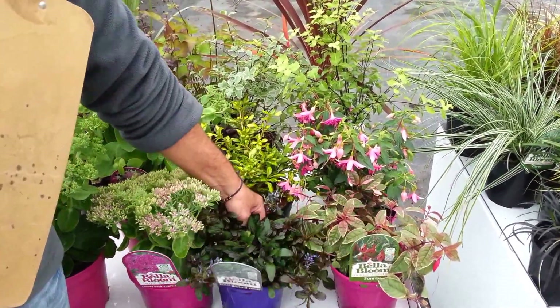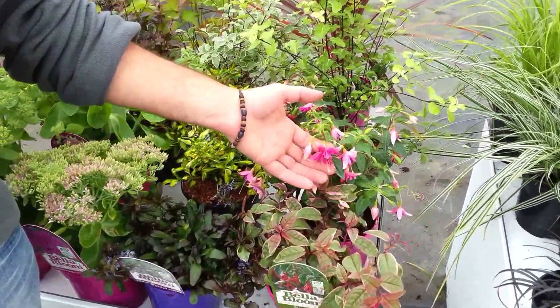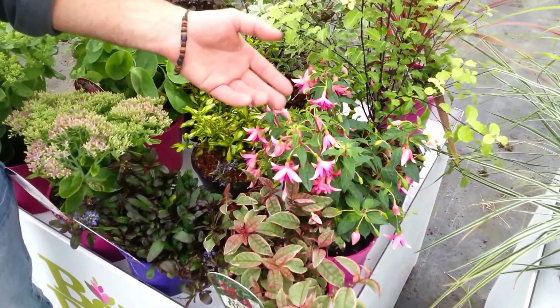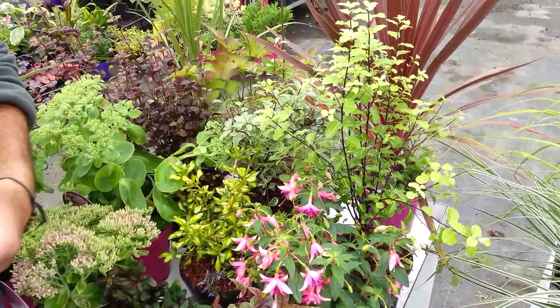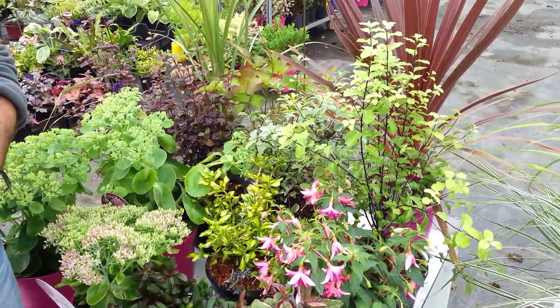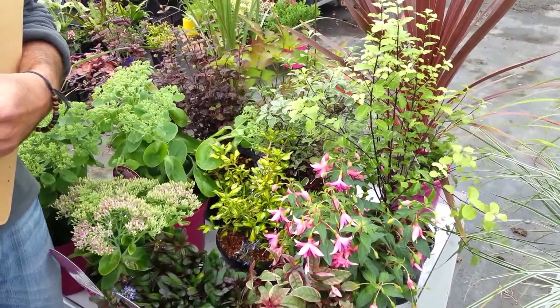I also have some late-flowering Fuchsias — I have a Sunray and also one called Emile, which is in full flower at the moment. It's actually lovely. And I also carry a range of Pittosporums from Tenuifolium right down to Silver Queen, Silver Magic and Malahide, in a range of 2 litres, and some of them in 5 litres.